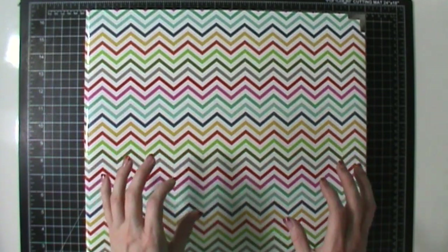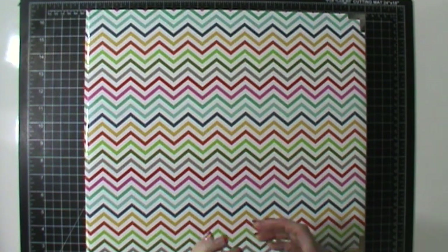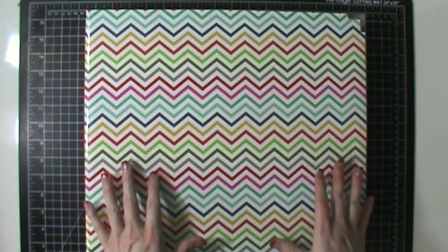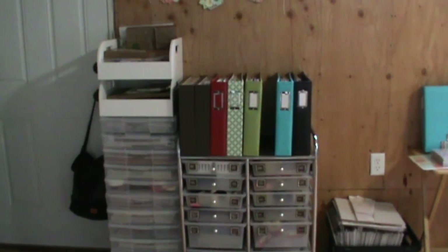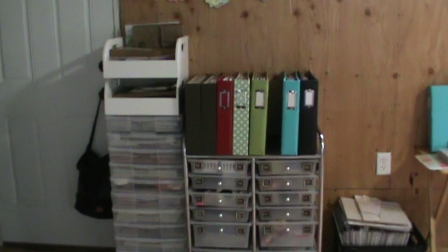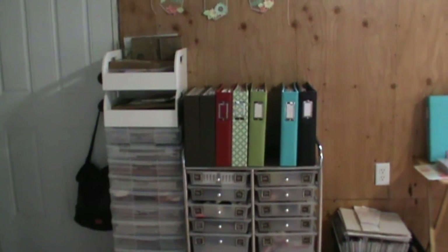Right here I'm going to insert some footage I took earlier of where our albums sit and why I think it's a good idea to pick one solid color for each family member or each event. I'll give a little bit more explanation about what I mean when it comes to picking your albums.